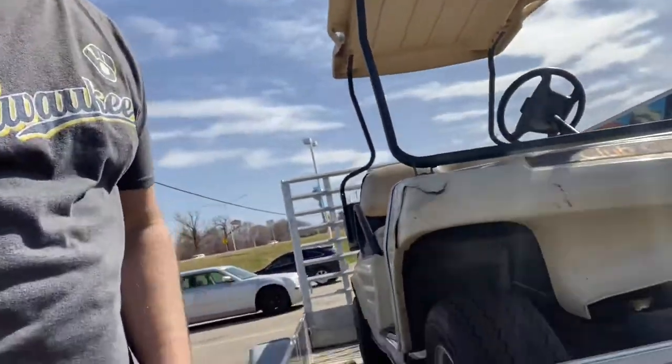Remember how I said this golf cart was hit by a dump truck? It definitely was hit by a dump truck. It is not happy. I'm gonna get this flipped around so you guys can see it.